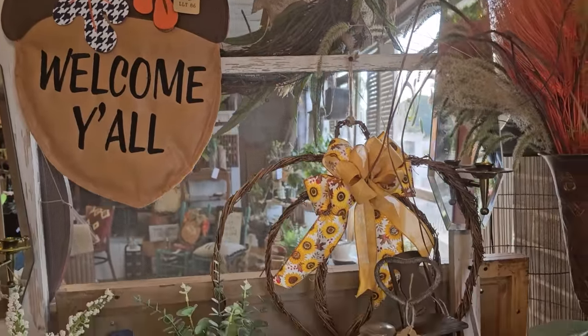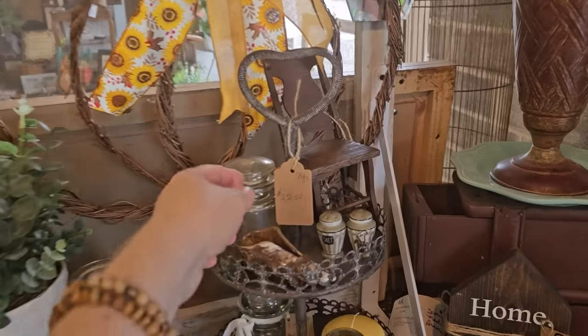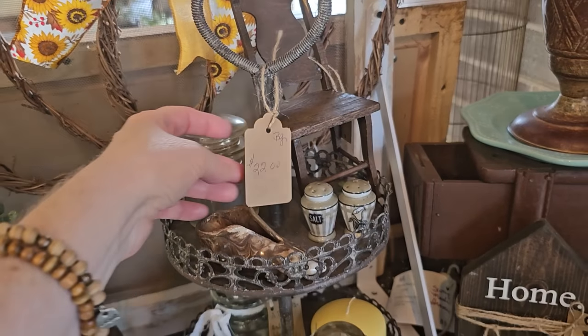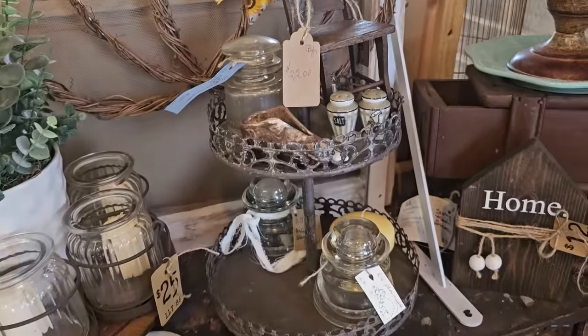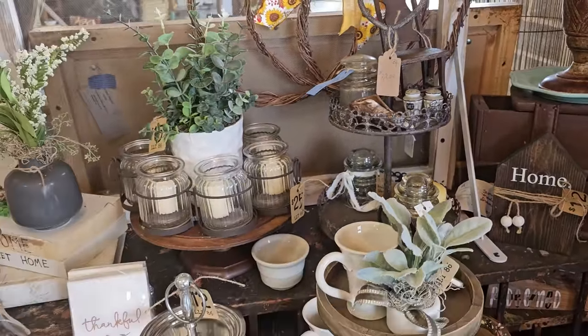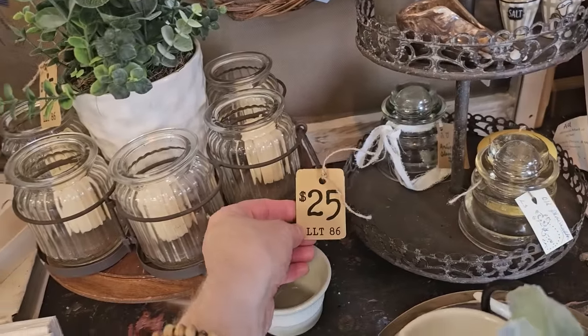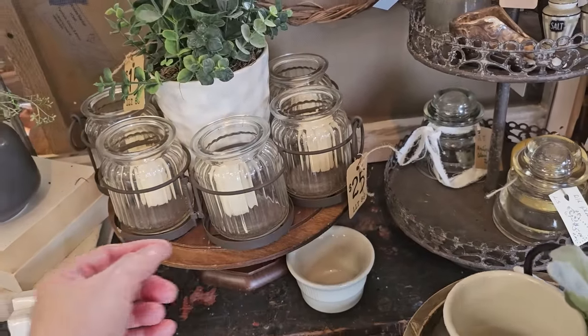If you do have questions about something, I'll link her information below this video. Oh, that's pretty — $22 for that tray. And I love this, $25, and I think that's perfect for flowers.